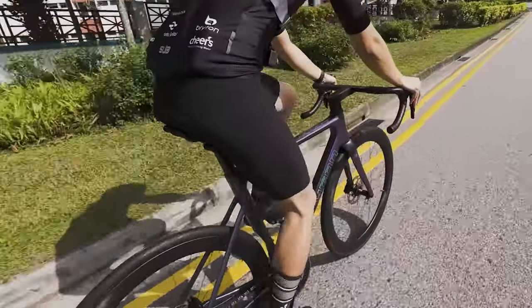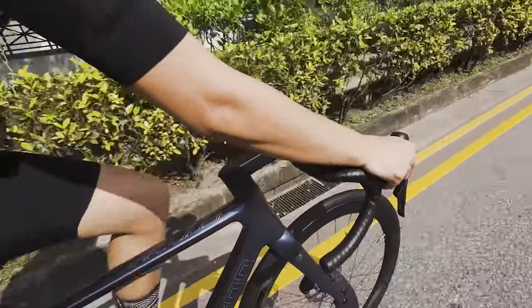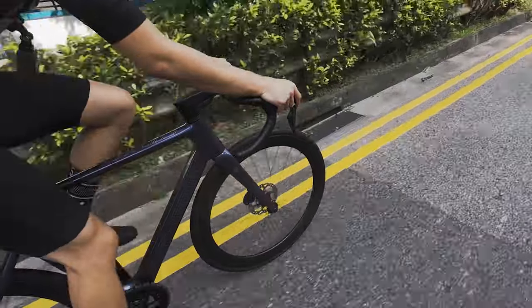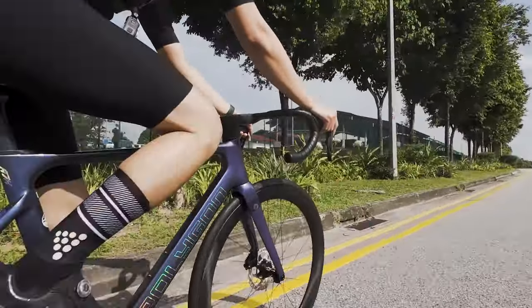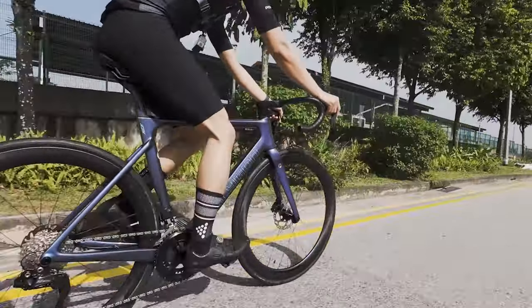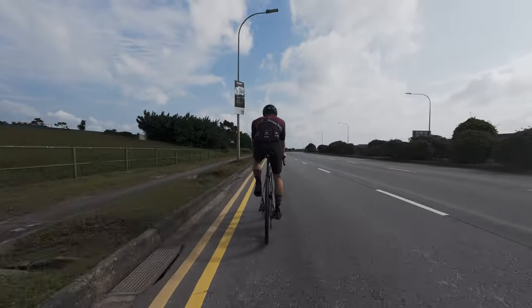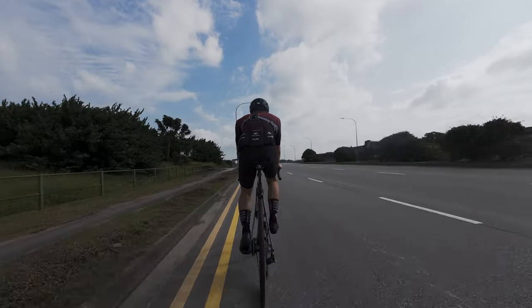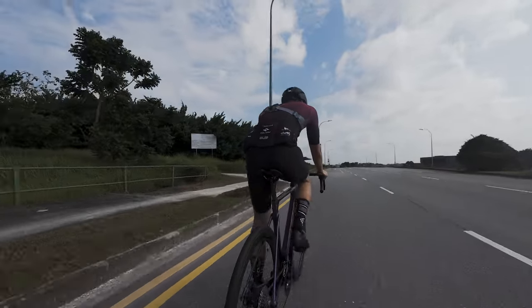When I'm on this Polygon Helios A7X, the handling is like an extension of myself. It responds to my slightest input with precision and agility. Even cornering feels effortless. With Shimano Di2, shifting is quick and reliable. Whether I'm on a wide open route or a winding uphill, the bike maintains its stability, giving me the confidence to push my limits.